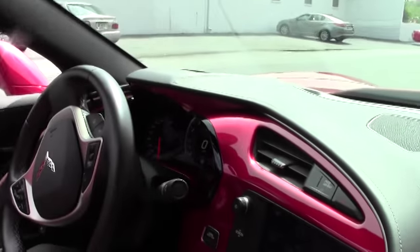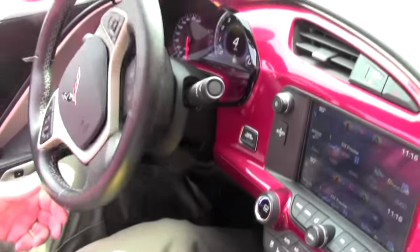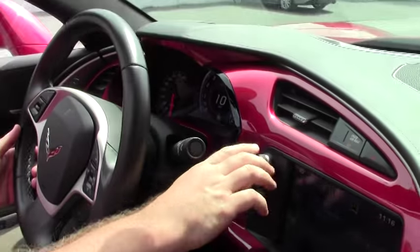All right, since it sounded so good, I figured let's go for a ride. This is the 14. Obviously, we have the sound, so as you pull away, you can hear how beautiful that sounds.